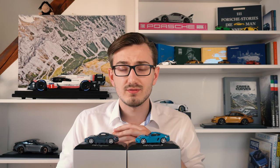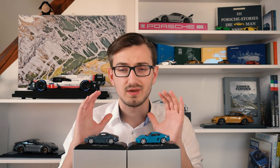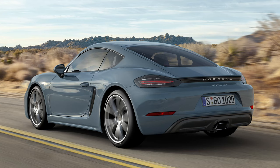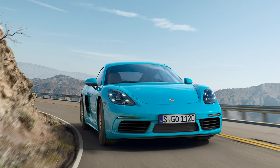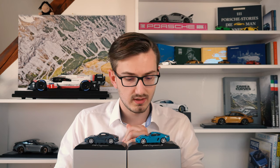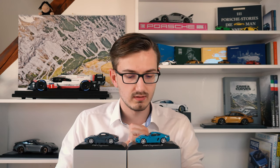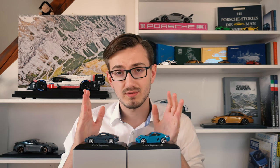Anyway, the good thing about model cars is we don't need to care about mechanical stuff — we only care about aesthetics, and in that department these two are really nice. The base car comes in the graphite blue metallic color scheme if I'm not mistaken, and the S model comes in one of my favorite Porsche colors ever made — Miami blue. I really like this color, and on a model car it's as fantastic as on a real car. These cars also have some very nice details, so let me get the camera up close to the model and show you both of them.